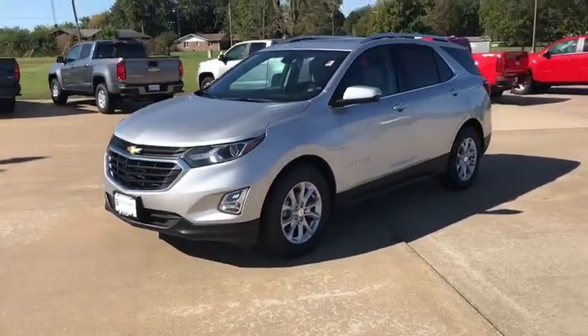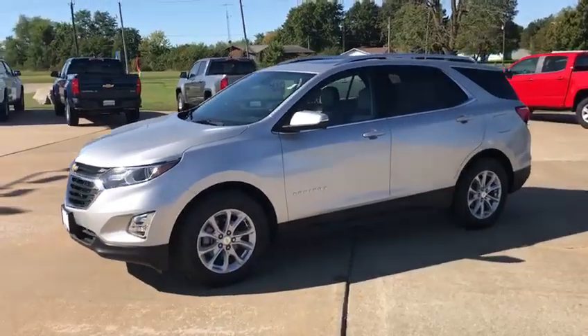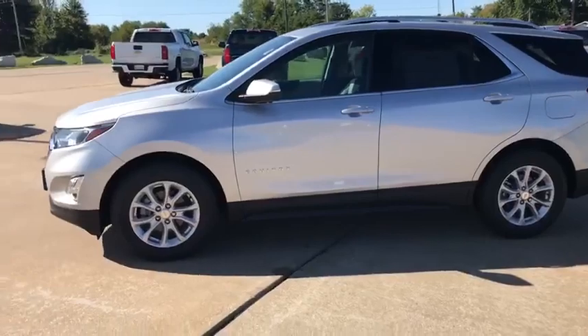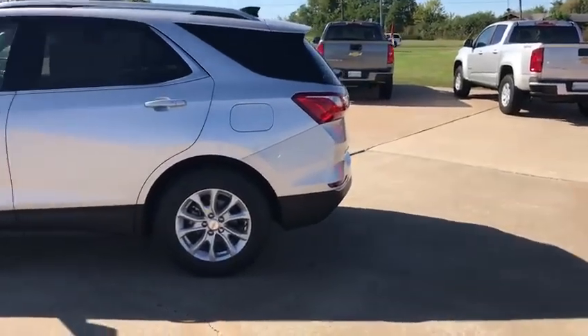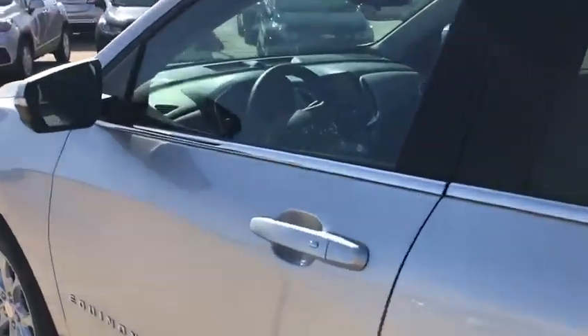How's it going everybody, Owen here at Bowling Green Chevrolet. I just wanted to show you our last remaining brand-new 2019 Chevy Equinox. We've got up to six grand off all of our Equinox — not just this 2019, we've got a few other 2020s as well. I just wanted to show you this one in particular; it's in silver ice metallic.